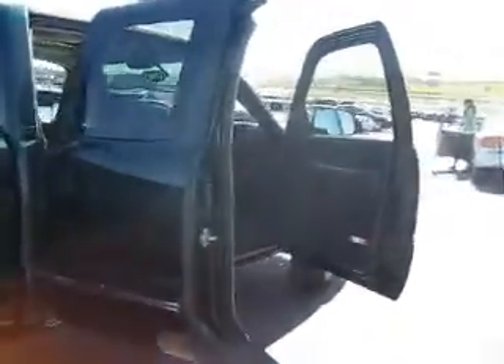This truck is an extended cab, so the doors open opposite of each other. Inside you're going to find comfortable leather seating with enough room for five.